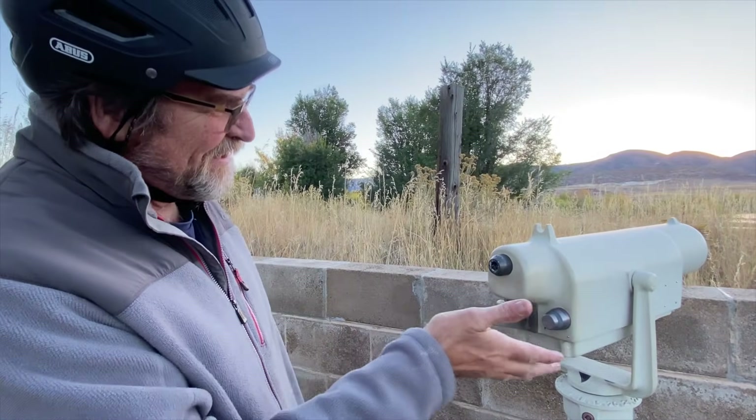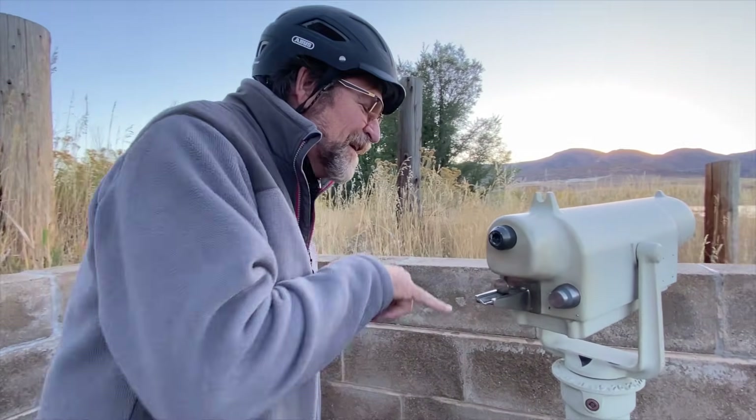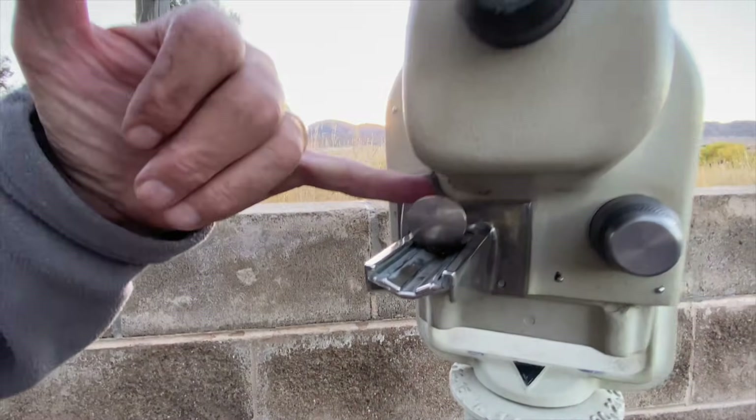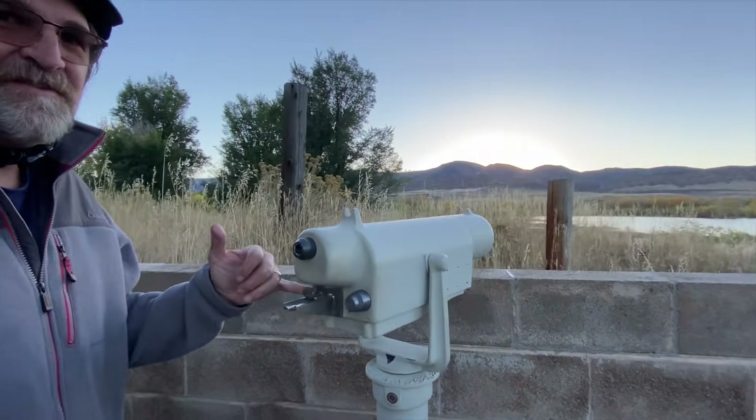Now that is an antique — look at that. It's even got a quarter slot, which I don't really want to touch, but yeah it's jammed. Well should we head back to camp? Let's do that. We don't need dinner because I just ate about a pound of bugs on this bike ride. A little protein.